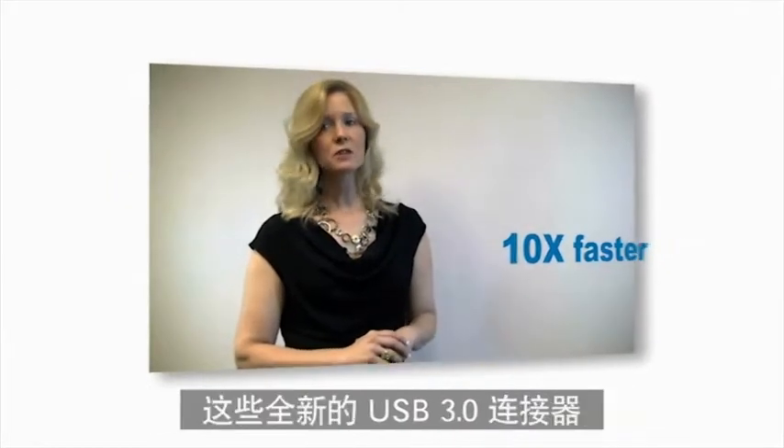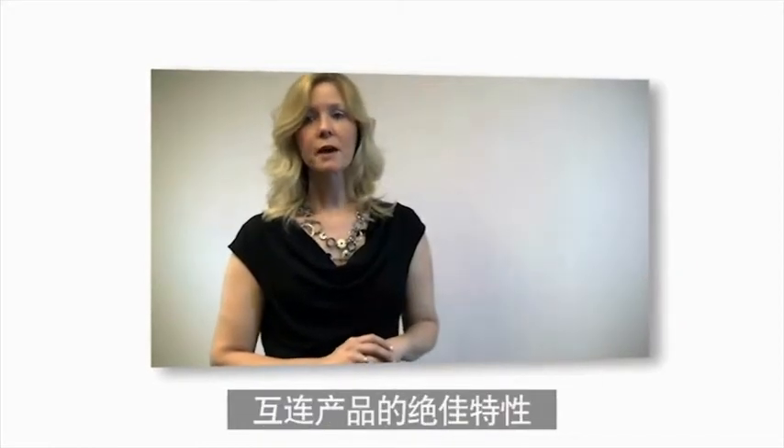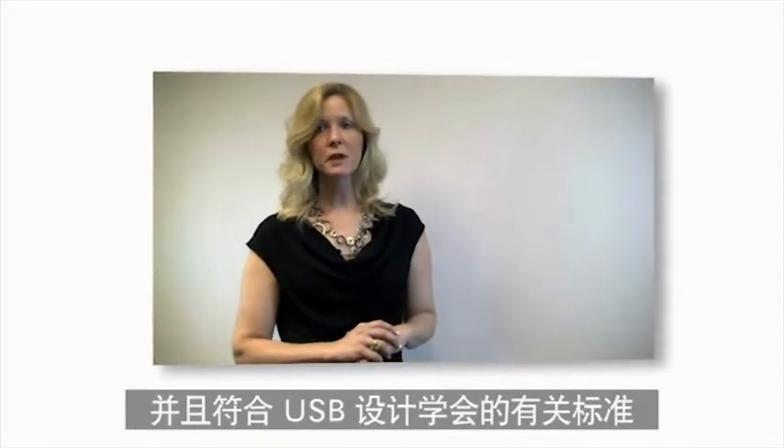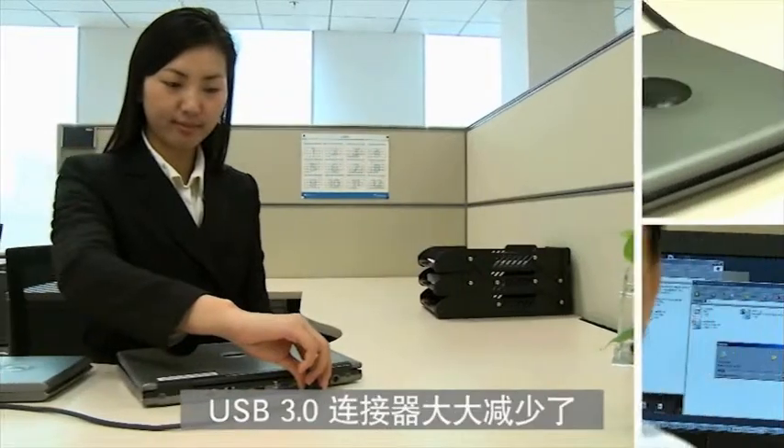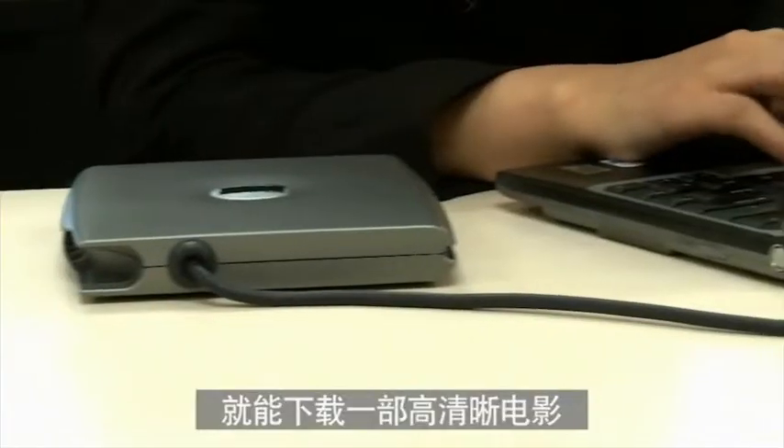These new, easy-to-use USB 3.0 connectors retain all the features found in previous versions and meet all standards of the USB Implementers Forum. USB 3.0 reduces user wait times dramatically. A full, high-definition movie can transfer in just 70 seconds.